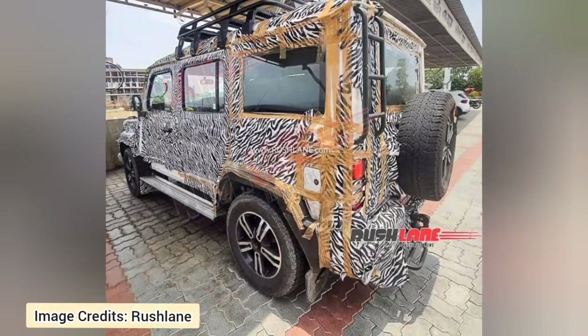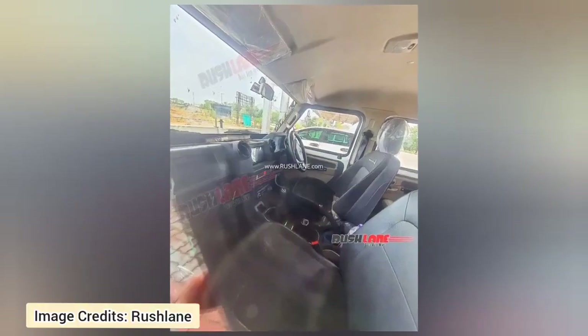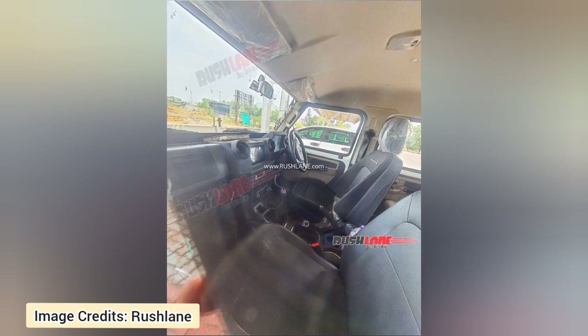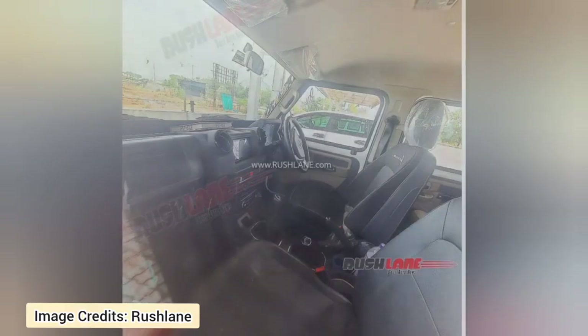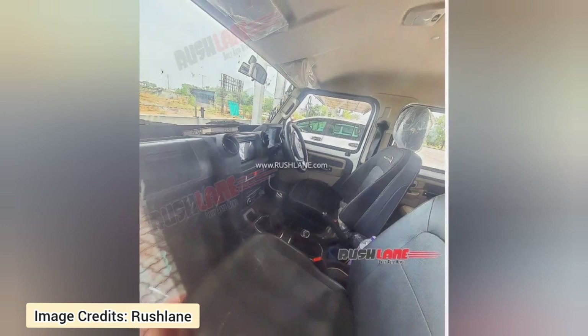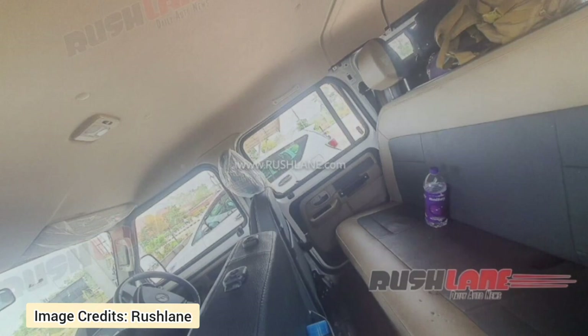Inside, the Force Gurkha will be getting updates such as internally adjustable ORVMs, which can be folded from inside. Other updates include front seat armrests, a larger and improved head unit, and a new fully digital instrument cluster. The tire pressure monitoring system will be integrated into the instrument cluster.